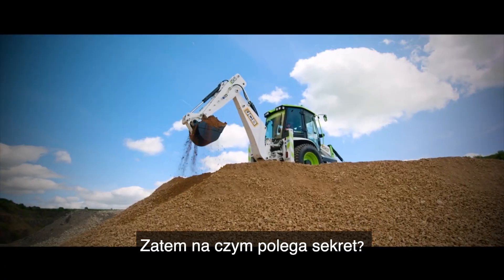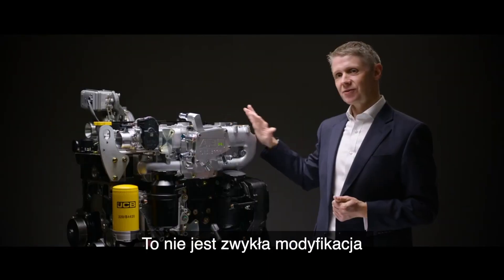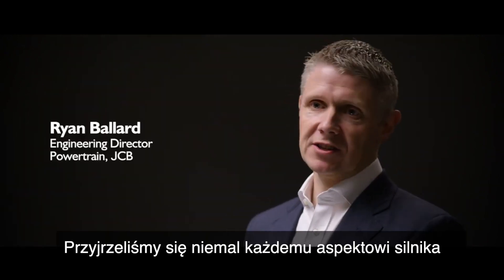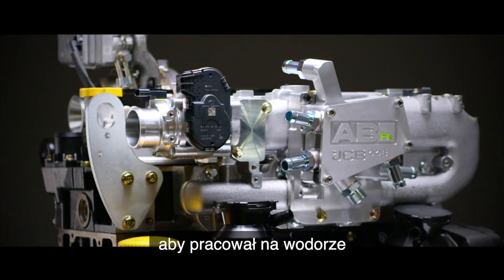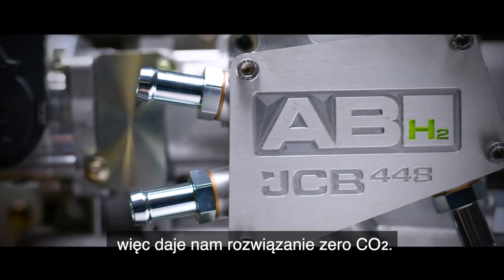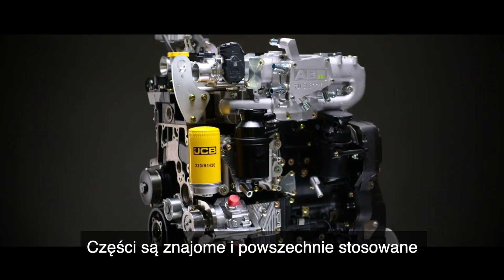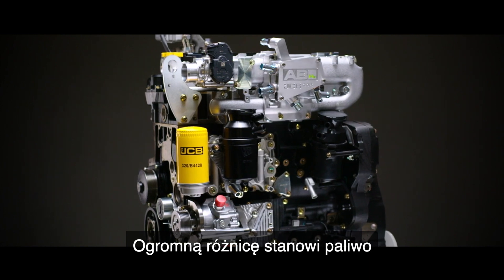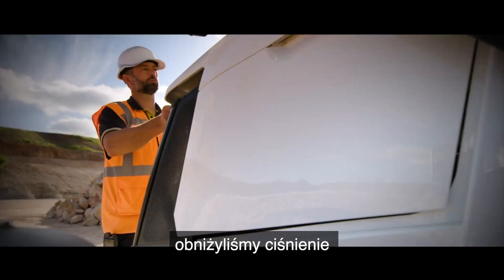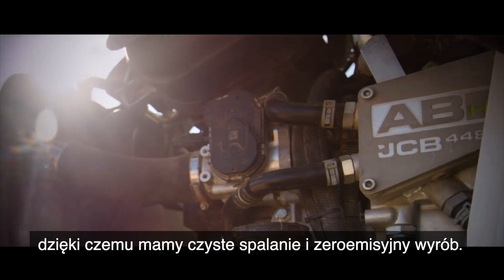So what's the secret? It's this. This is not a conversion — this is brand new combustion technology. We've had to look at almost every facet of the engine and we've completely re-engineered it to run on hydrogen. It's a zero carbon fuel and it gives us a zero CO2 solution. We've kept the DNA of the engine; the components are familiar and common. The big difference is the fuel. We've gone to a zero CO2 hydrogen gas, inject it into the engine, lowered the pressure, lowered the temperature — and that gives us a clean burn and a zero emission product.